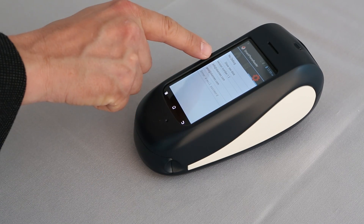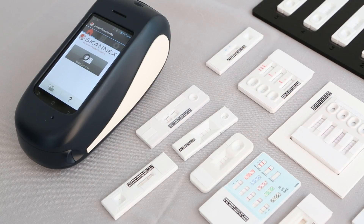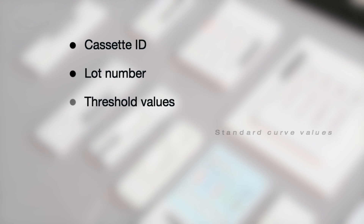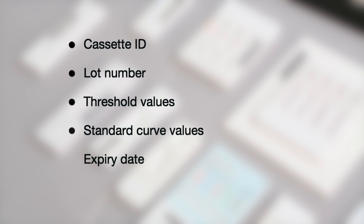When you label your lateral flow cassettes with the unique barcodes which have been developed and patented by ScanX, the ScanSmart Reader can extract all necessary information such as cassette ID, lot number, threshold values, standard curve values, and expiry date directly from the cassette.